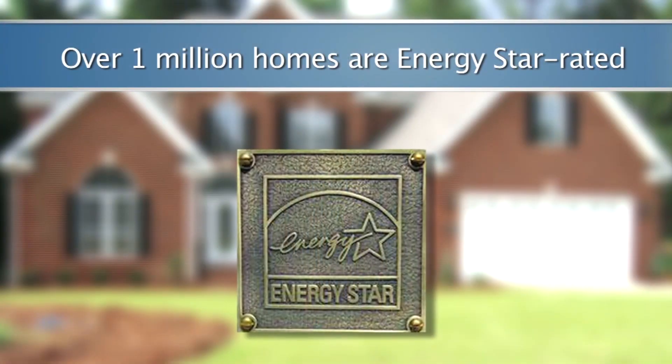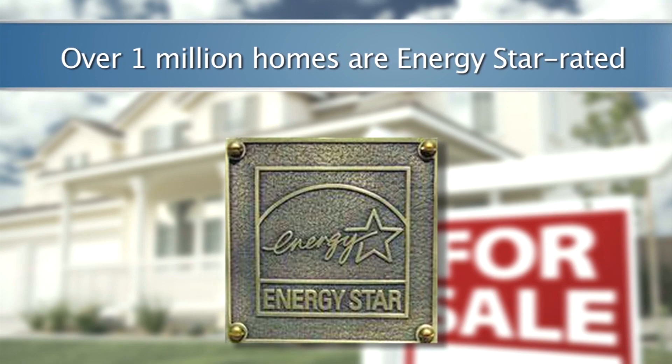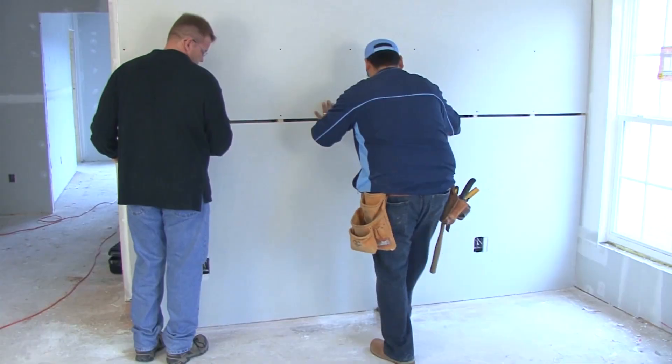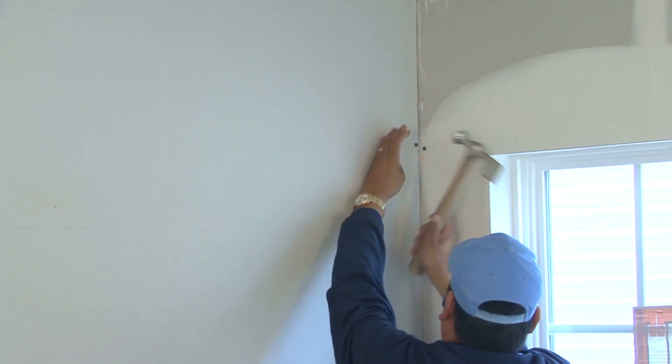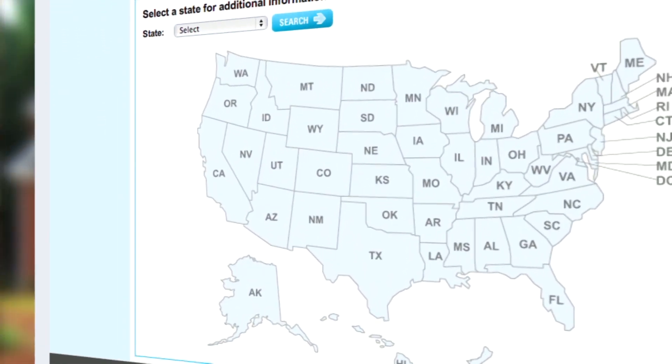If you're looking for an ENERGY STAR rated home, there are over 1 million certified homes in the United States, and over 8,500 home builders have partnered with ENERGY STAR. To find one near you, use the new home's partner locator map on the ENERGY STAR website.